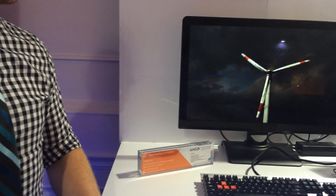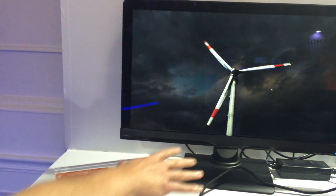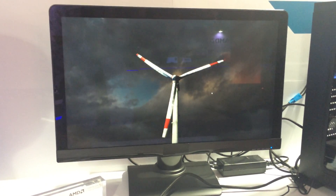Another key advantage is... how can you toggle it? Yeah, sure. Right now it's on FreeSync mode. Quite smooth. And then hopefully the juddering on the fan blades comes through on the recording.